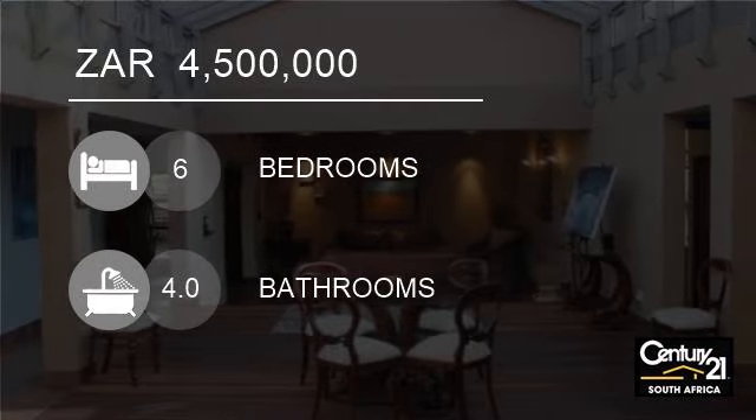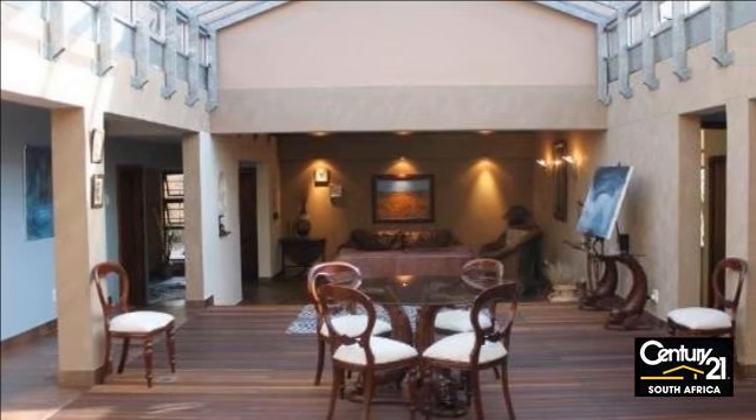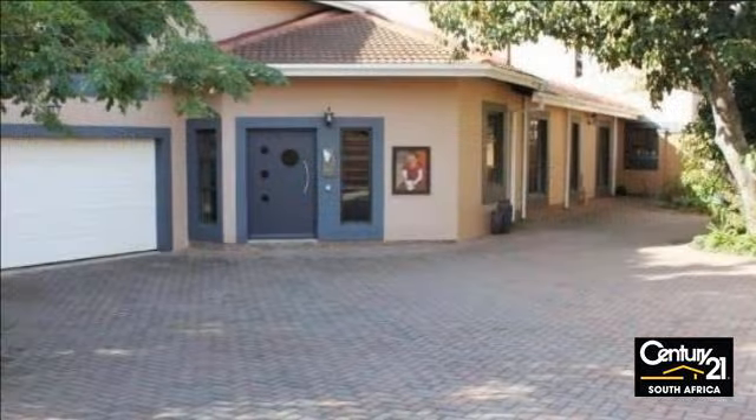Welcome to this six-bedroom house for sale in Bunkers Hill, East London, 5241, South Africa for R4,500,000.